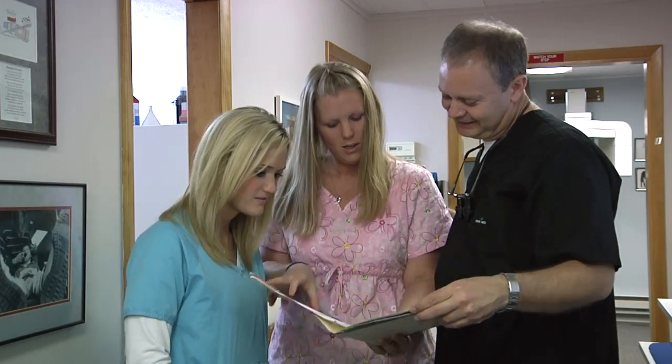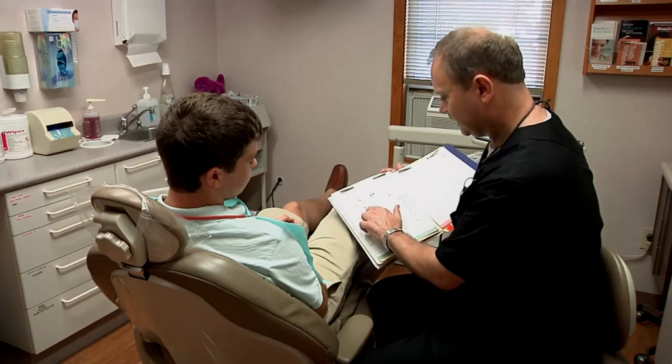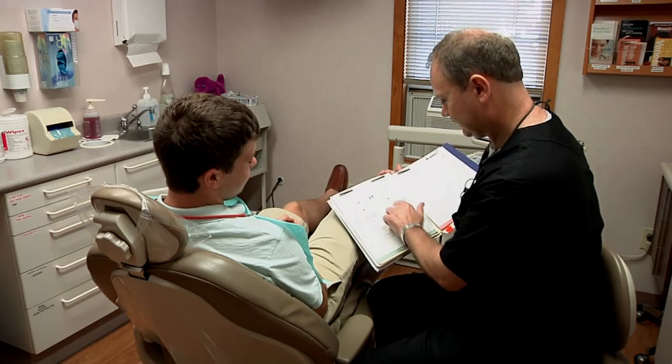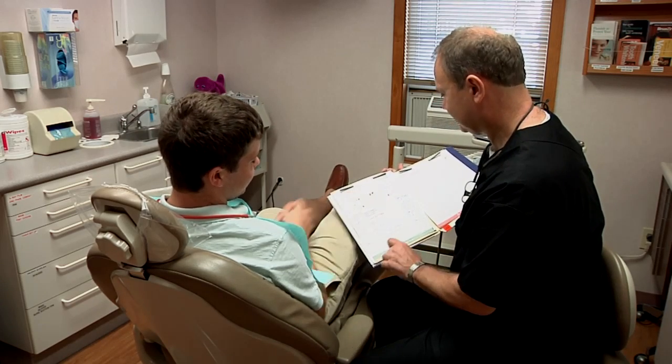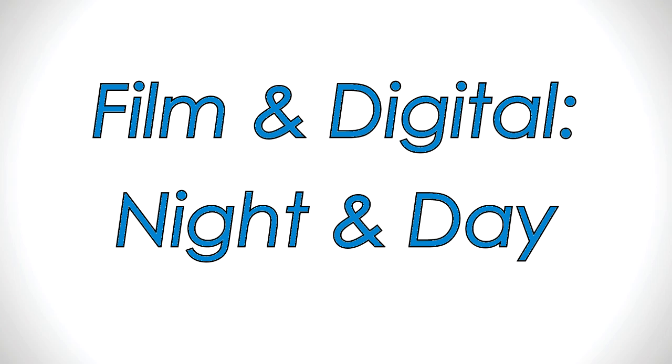When you run a dental practice, you have to make a lot of decisions. Very few of those decisions are black and white — most come in varying shades of gray. Fortunately, there's one decision that, when you simply look at the facts, could not be more straightforward, and that's the decision to upgrade from film radiography to digital. As you'll see during the next few minutes, the difference between film and digital is like the difference between night and day.